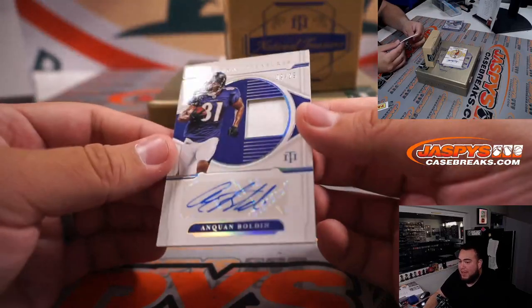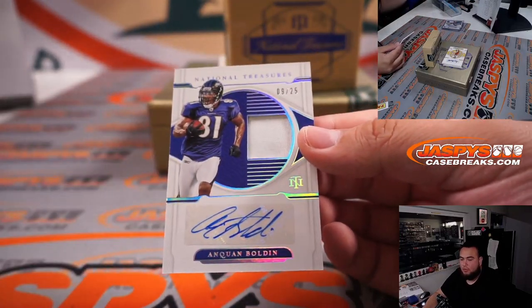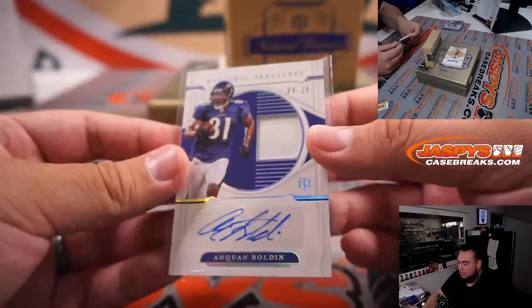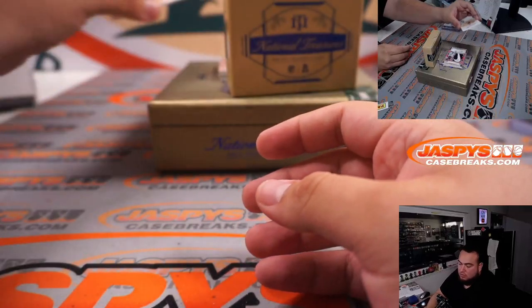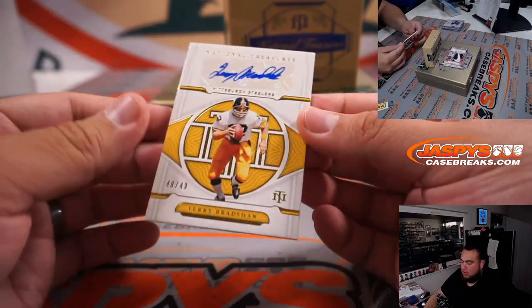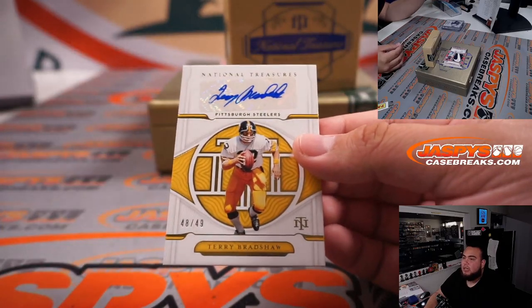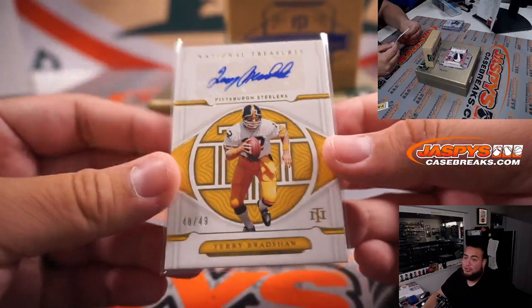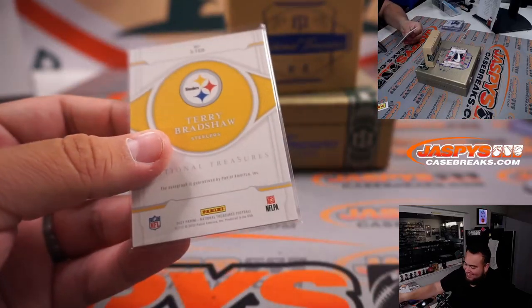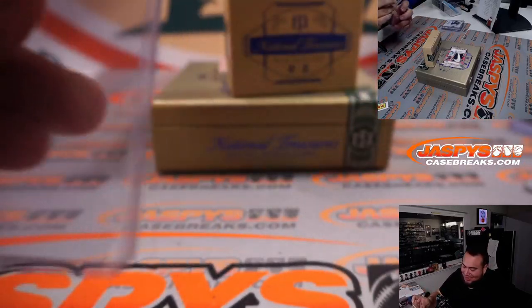Alright, we got Anquan Boldin for the Ravens, dusty, 9 out of 25. And we have 48 out of 49 - Terry Bradshaw! So I guess there is a quarterback, it's just an old school guy. Steelers, going to hand straight up.